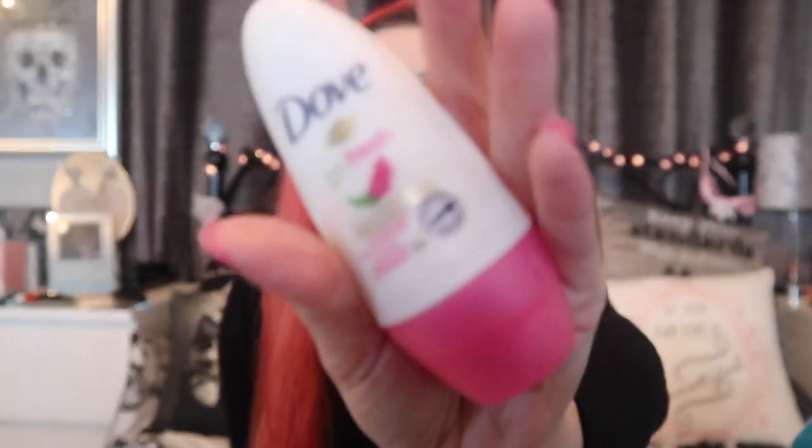I also picked up a bog standard Dove roll-on for £1. Dove is the only roll-on I'll use — I got the pomegranate one. The cucumber and lemon are my other go-tos. I don't mind the pear one either but pomegranate is definitely one of my top three.